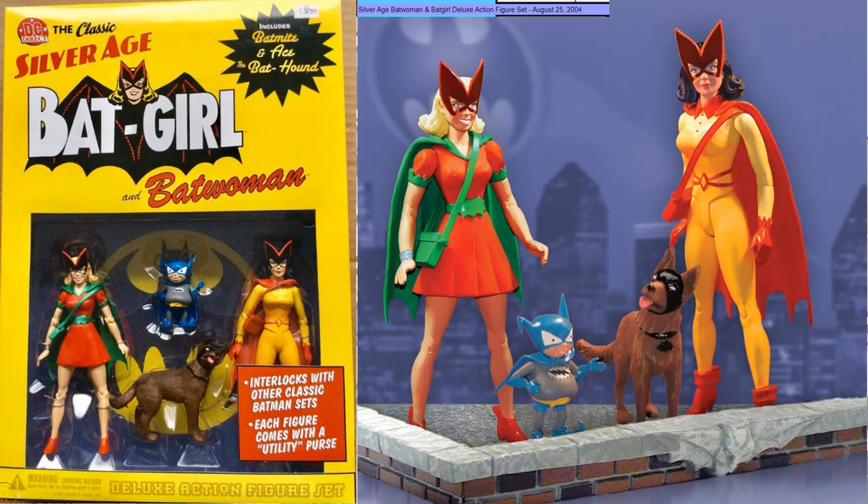August 25, 2004 gave us Silver Age Batwoman and Batgirl. It also comes with Bat-Mite and Ace the Bat-Hound. This also interlocks with classic Batman sets for the rooftop display.